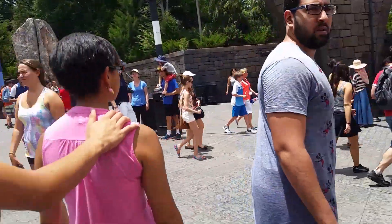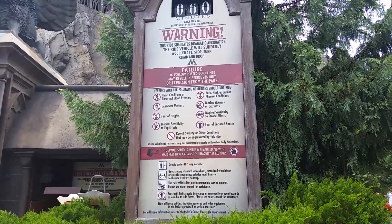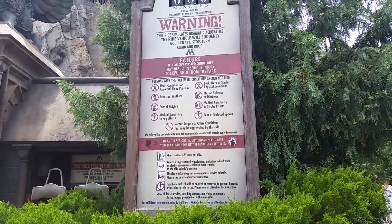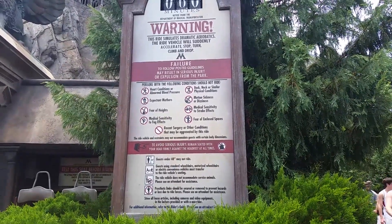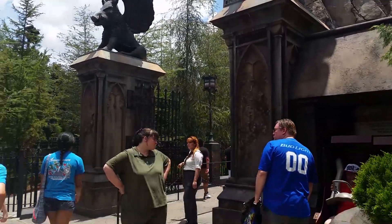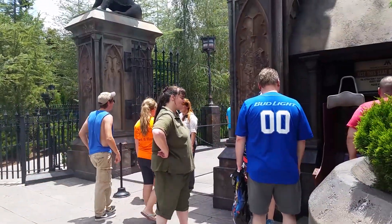Where'd the family go? I lost them again. So this is the Hogwarts ride — look at all these warnings: heart condition, expectant mothers, fear of heights, medical sensitivity to fog effects, recent surgery or other conditions that may be aggravated by this ride, back, neck, or similar physical conditions, motion sickness or dizziness, medical sensitivity to strobe effects, fear of enclosed spaces. Okay, that got me. Here's the entrance to Hogwarts Castle — it's a ride with about an hour wait, and they do not have the VIP pass on this. And over here is Flight of the Hippogriff, just a small little roller coaster.